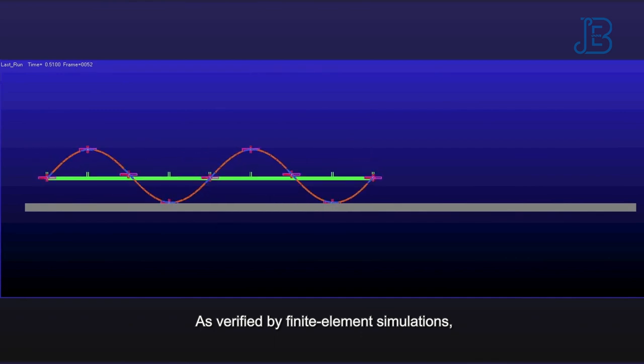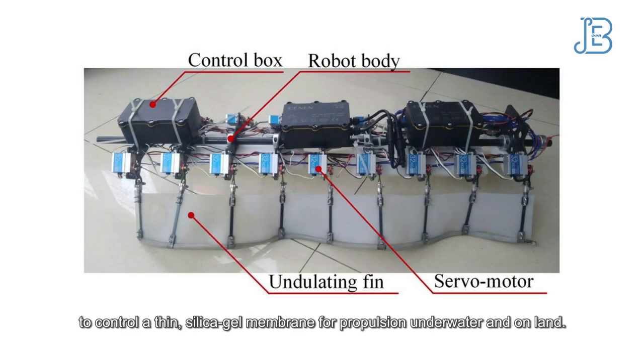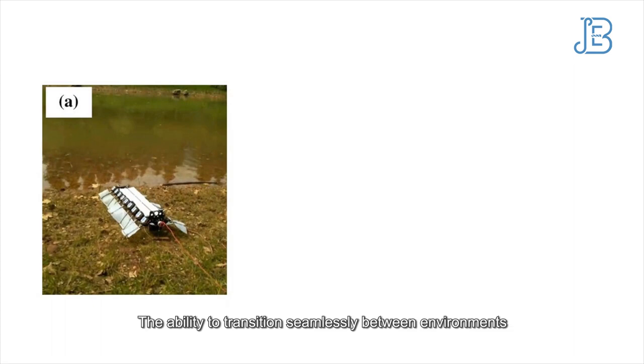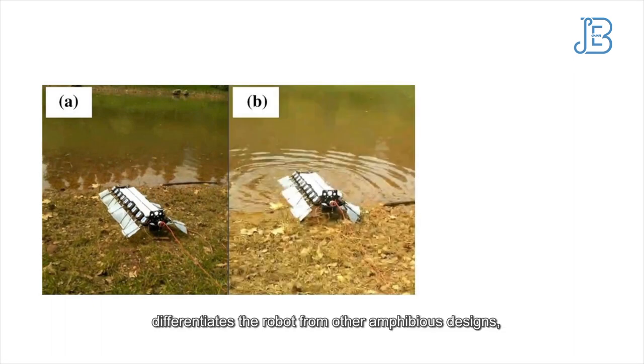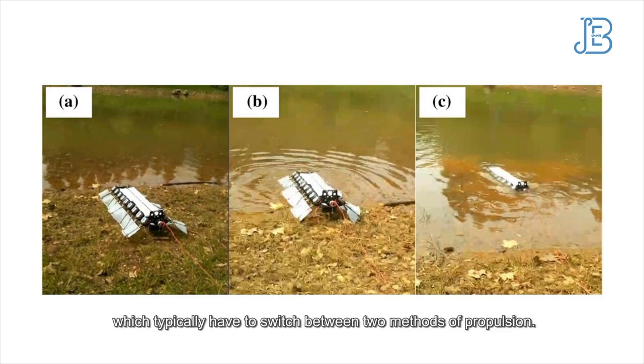As verified by finite element simulations, the robot uses a system of metal springs to control a thin silica gel membrane for propulsion, both underwater and on land. The ability to transition seamlessly between environments differentiates the robot from other amphibious designs, which typically have to switch between two methods of propulsion.